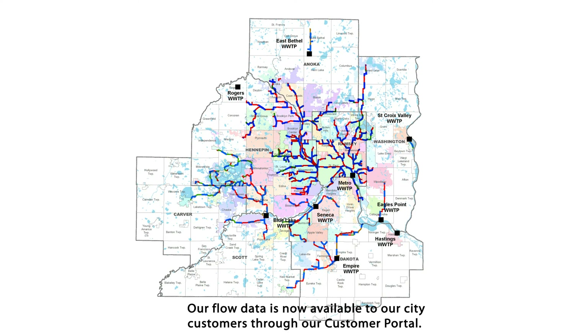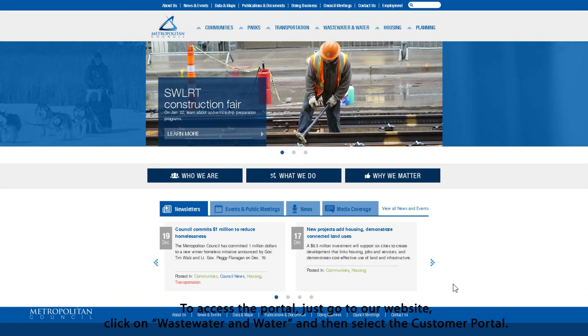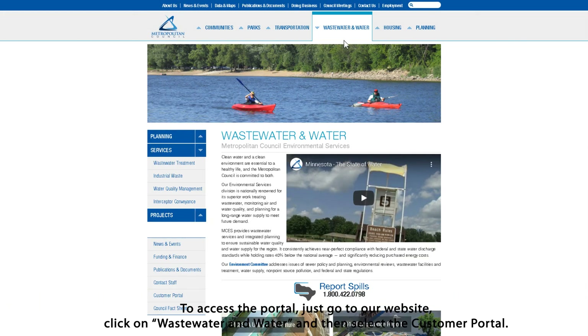Our flow data is now available to our city customers through our customer portal. To access the portal, just go to our website, click on Wastewater and Water, and then select the customer portal.